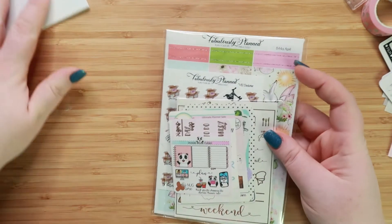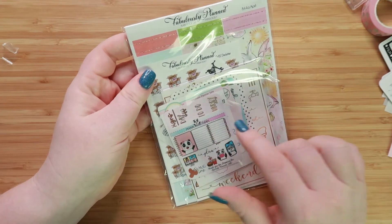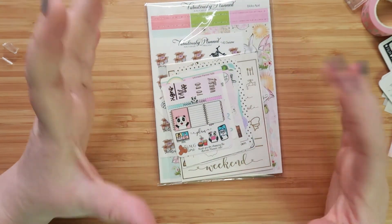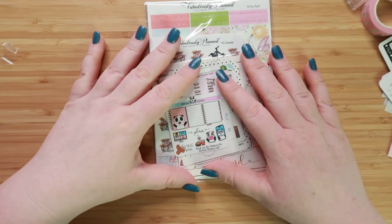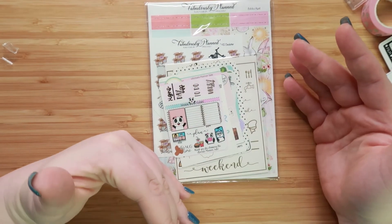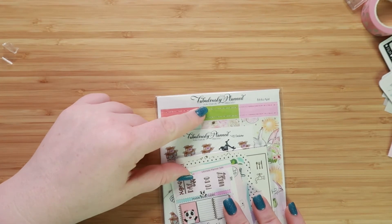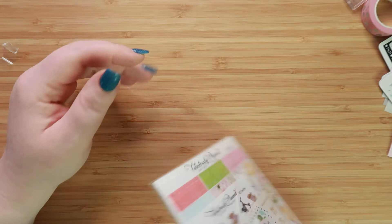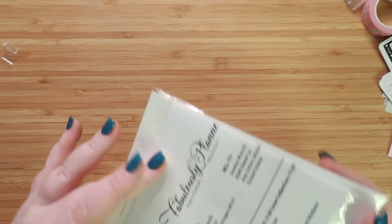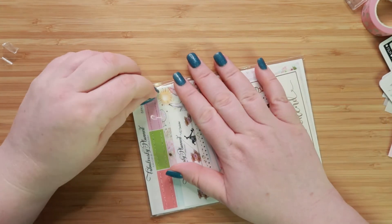And then I think this is my last shop — some of those shops, if you were within the first whatever of ordering, they would give you a full sample of all of the different freebies from the different shops. So this is from Fabulously Planned. And it looks like I got a couple of kits from them. You would think I would remember what I ordered, but yeah, not so much.